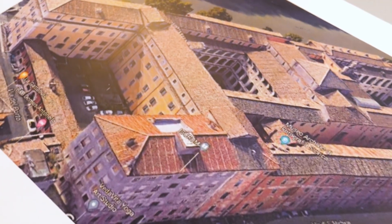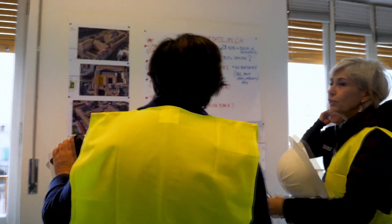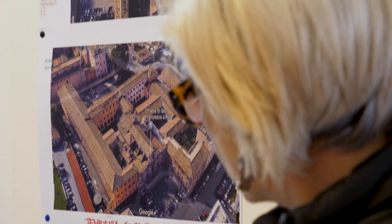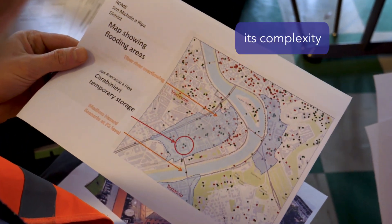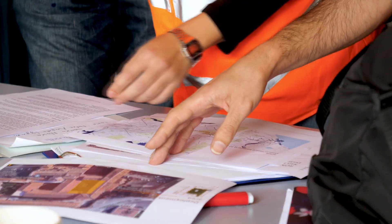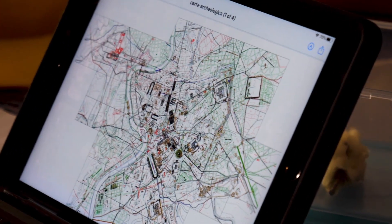A heritage-specific risk assessment must precede the development of a scenario for a CIMEX. For building a realistic disaster scenario, consult your local disaster risk management or civil protection agency. In order to develop a context-specific scenario, consider the rate of occurrence of the identified hazard event — such as a flood or fire — its complexity, and the likely negative impacts on heritage. While writing the scenario, include and test the capacities available in order to avoid, block, and detect the hazard at both regional and institutional levels.